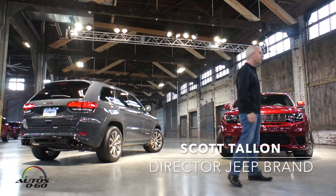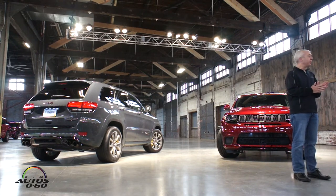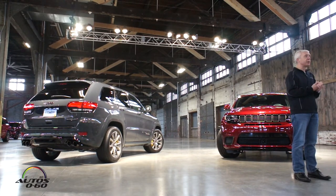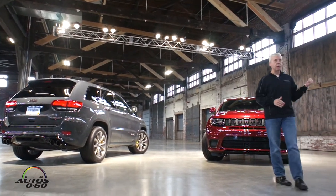Good morning everybody. First of all, I'd like to officially welcome everyone to Portland, Maine. You will be among the first to test and put through its paces the latest product offering from the Jeep brand — this awesome new Grand Cherokee Trackhawk behind me.